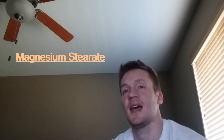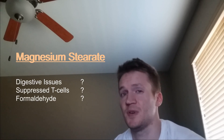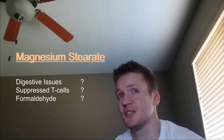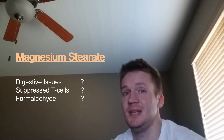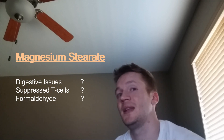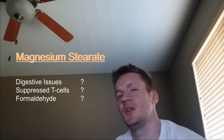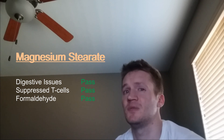The final ingredient I want to talk about is the highly polarizing magnesium stearate. This is actually an extremely good flow agent in the manufacturing of supplements — I know because I worked with it while I manufactured supplements. The rap sheet on this compound is that it can cause digestive problems, suppress T-cells, and contain formaldehyde. The digestive tract issues aren't really a factor unless massive consumption of magnesium stearate is occurring, and it's very unlikely you'd ever meet that consumption requirement. The suppressed T-cell study, done in the 1990s, has later been shown to be quite flawed. And the formaldehyde concern is overblown, as magnesium stearate produces far less formaldehyde than many regular fruits and vegetables do.